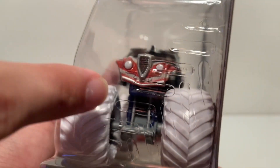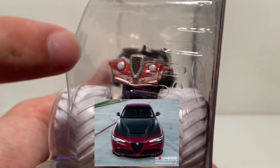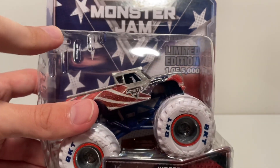Look at this body — I love the grill. It looks like it's smiling almost, but it honestly kind of looks like an Alfa Romeo hood. The brand has that triangle grill right there. It also has two headlights and it's painted white.